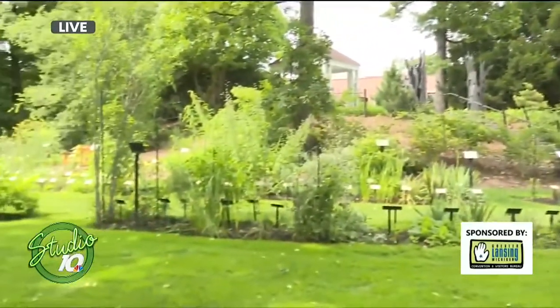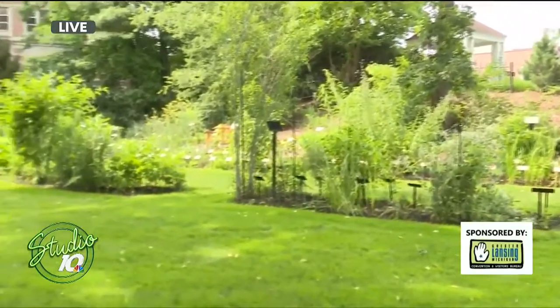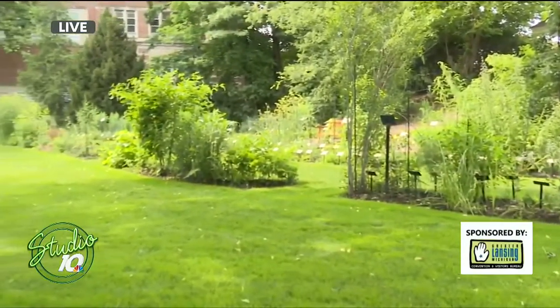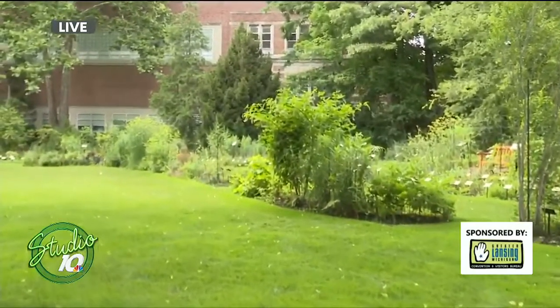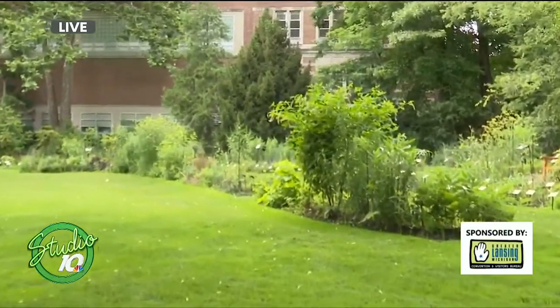Tell us a little history about the Beal Botanical Garden. The Beal Botanical Garden will celebrate its 150th anniversary in two years, which is a milestone. It was started by W.J. Beal, Professor Beal, back in 1873 to be exact — a long time ago. And it actually started on the other side of the road and was called Sleepy Hollow. Eventually it moved to this side of the campus.